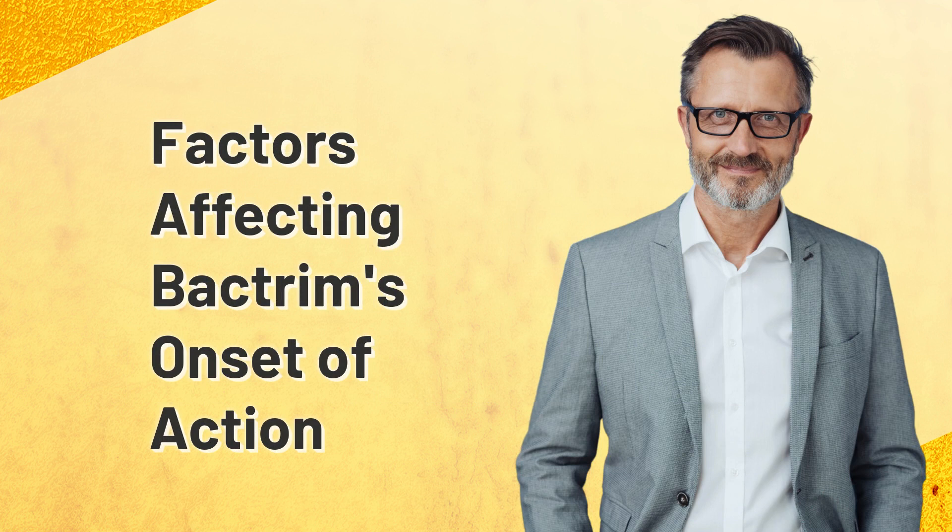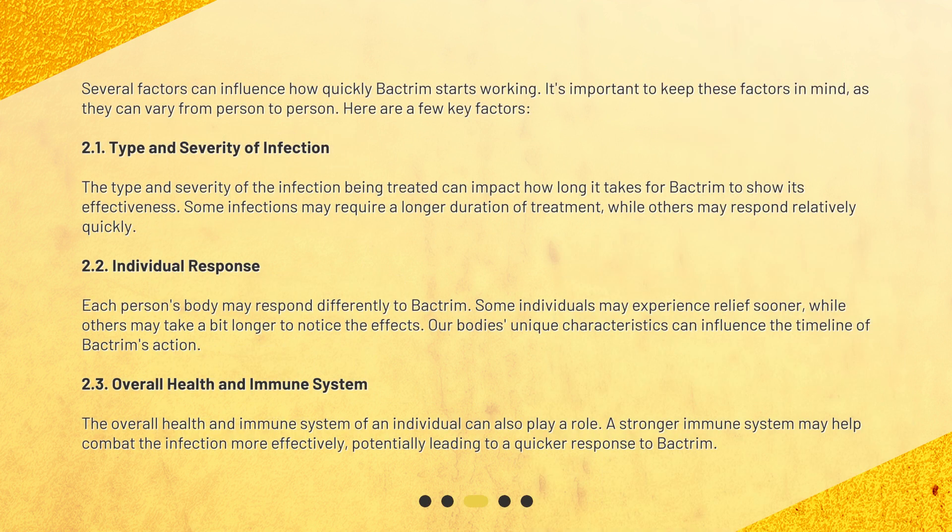Several factors can influence how quickly Bactrim starts working. It's important to keep these factors in mind, as they can vary from person to person. Here are a few key factors.